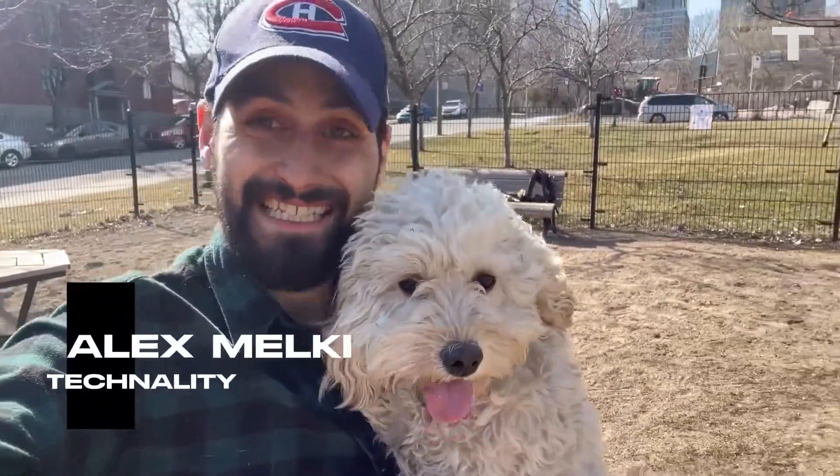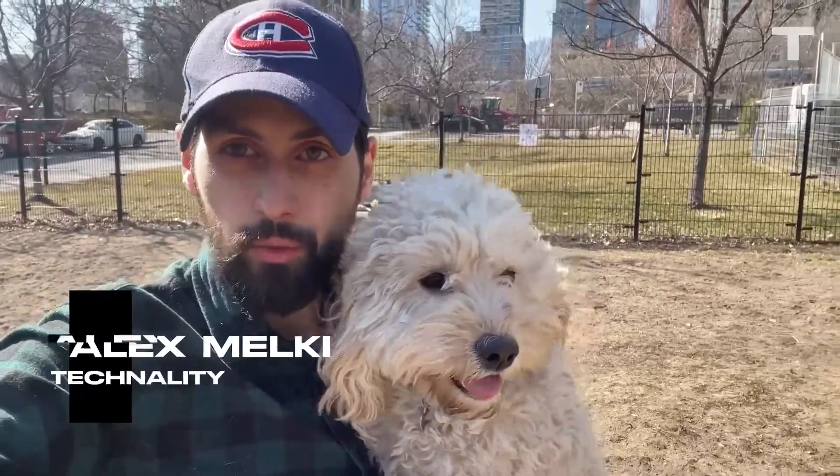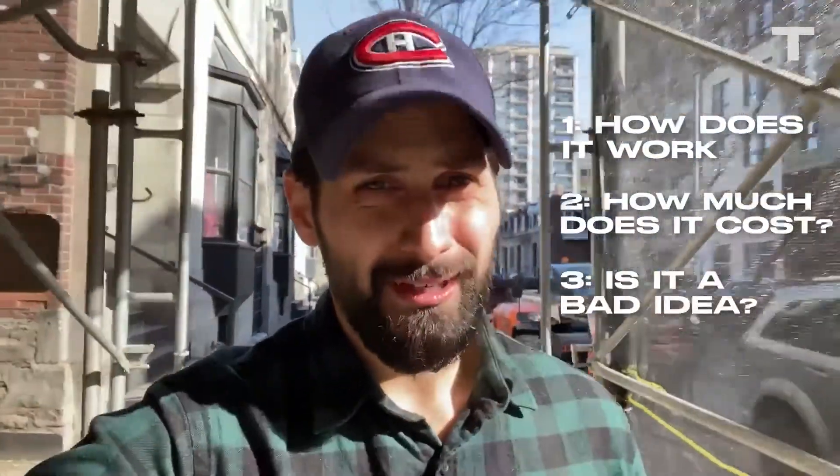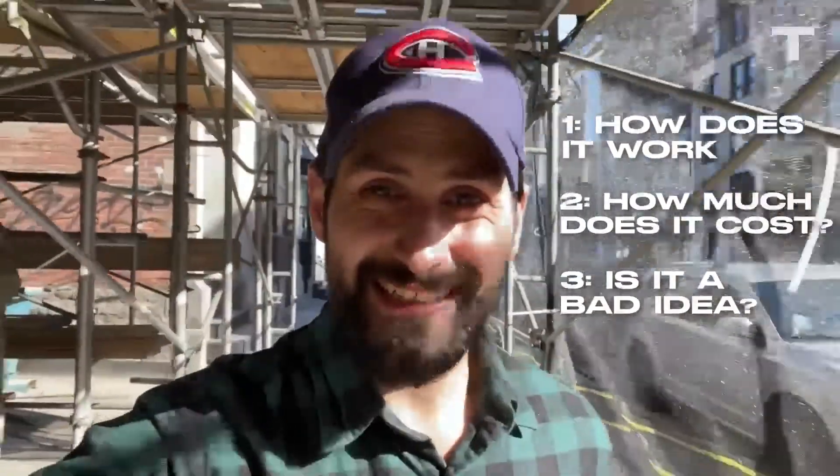I'm Alex Melke, and today we're diving into the very real world of pet cloning. There are three things I need to figure out. First, how does cloning Waffles work? Second, how much is something like this gonna cost me? And third, why do some people think that cloning is a bad idea?